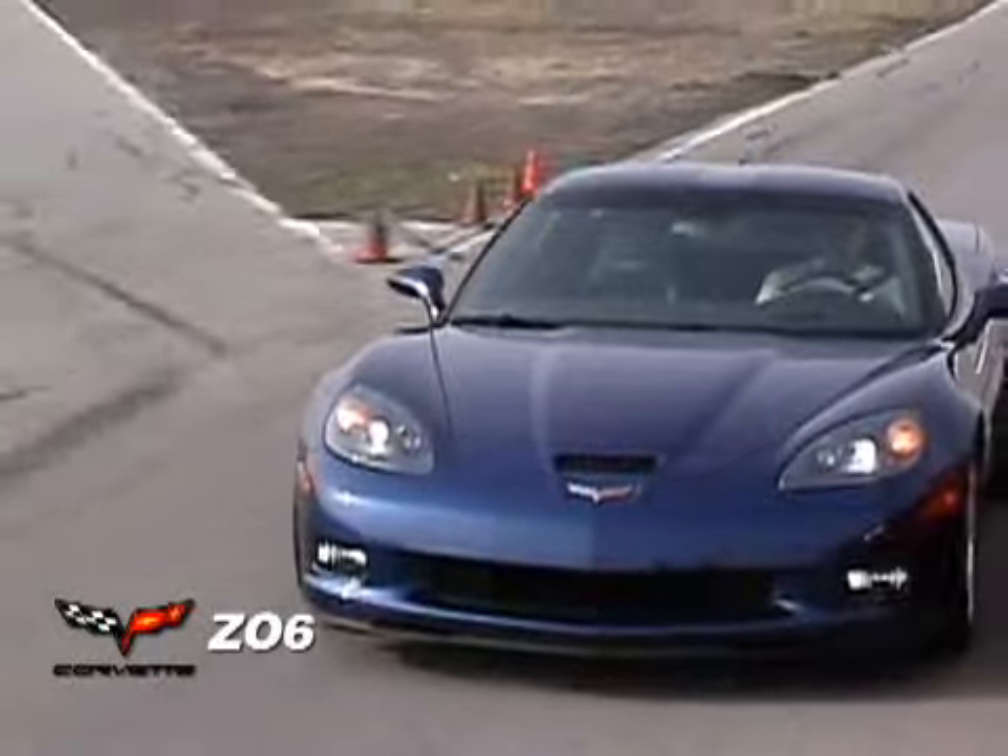The Corvette's explosive power is something you have to drive to feel. It's a relatively light car at only 3,180 pounds, and it stopped from 70 miles per hour in 153 feet — just one foot more than the Lotus.